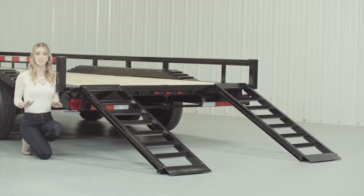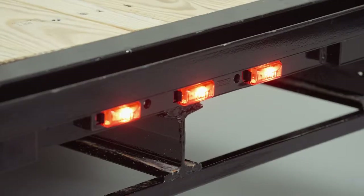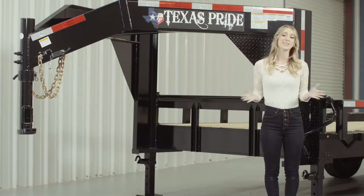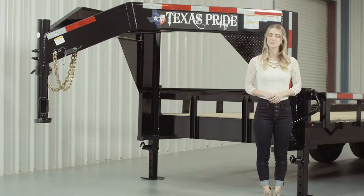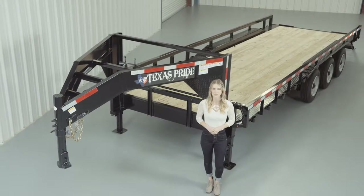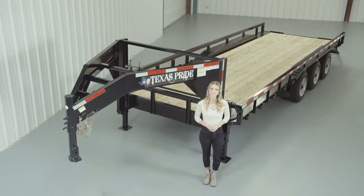Lifetime LED lighting is standard for all Texas Pride models, and all lighting is either recessed or steel-encased to protect them from accidents and the elements. If you have any more questions about this trailer, please feel free to give our friendly staff at Texas Pride a call. Thank you for taking the time to look at our Texas Pride Gooseneck 30,000-pound Lowboy Equipment Trailer with Tube Top Railing and an Extra Wide Deck.